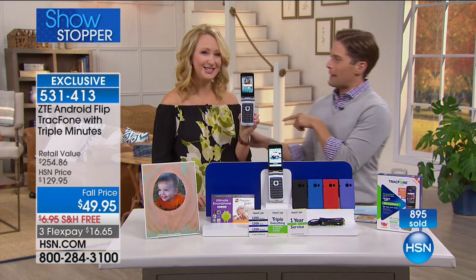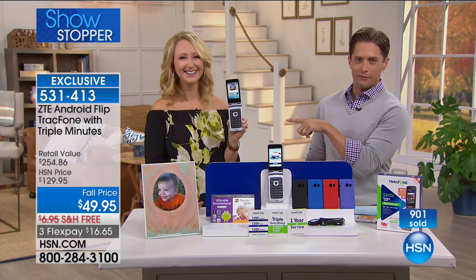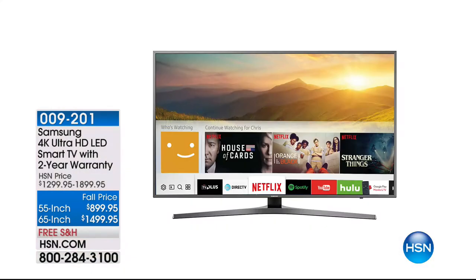Thank you so much — we want to let you know about a couple of other specials that are running. It is officially football season starting — preseason is here, major professional season right around the corner, and major new TV shows coming back. All your favorite TV brands, all the models you're looking for, all with free shipping and handling. What you're looking at right now is our biggest and best offer in a Samsung 4K Ultra HD TV — our final supplies with a free and included two-year warranty and the best of the best in Ultra 4K.